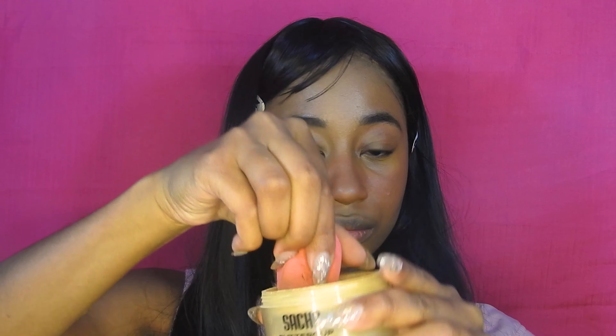Now that I'm done with all the creams on my face, I decided to set. I'm just using Sacha Buttercup on a beauty blender and I'm just setting mostly under my eyes but I will do the rest of my face as well.